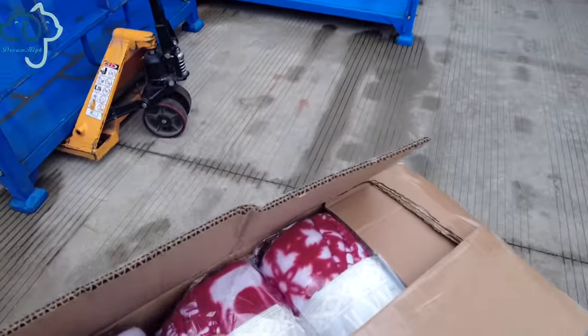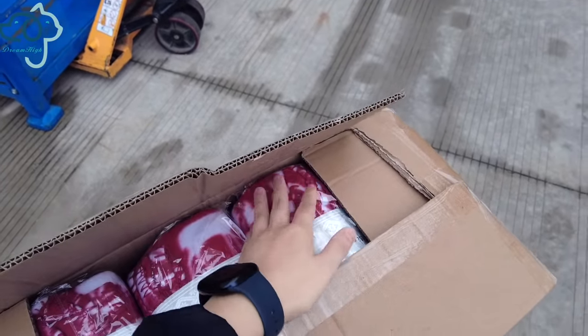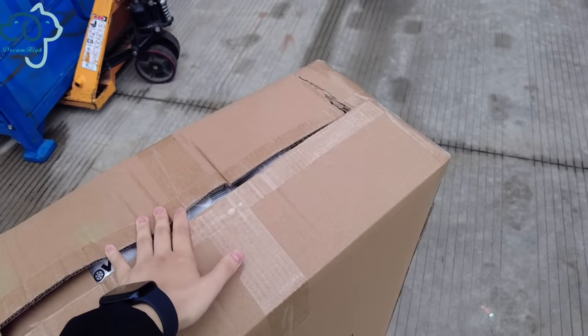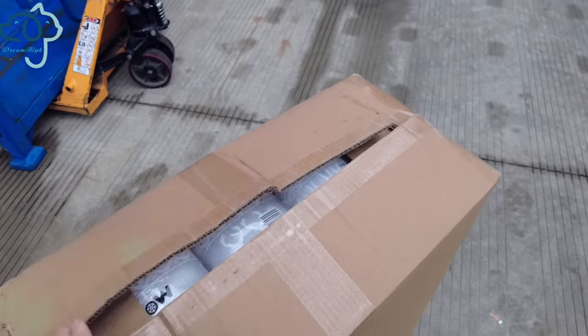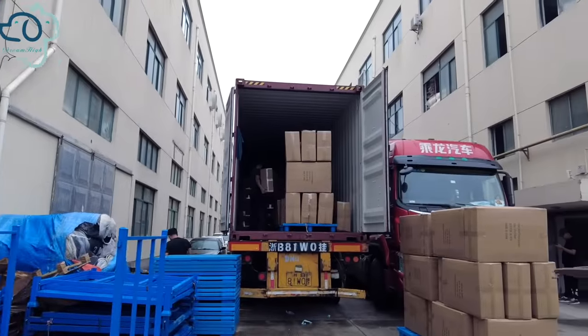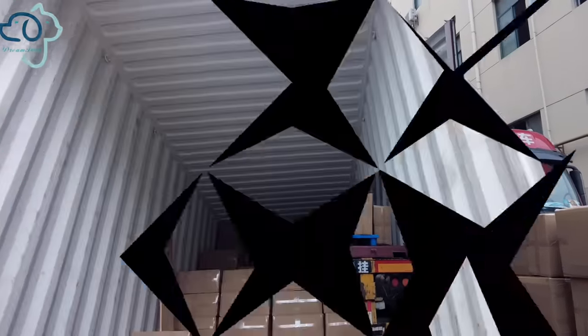Let me show you a brief look at the pet blankets — it's a customized packing style. For this particular carton, you can see the carton box is already damaged, so we need to change it into a new one to ensure quality. Don't worry — we leave you no worries in pet supplies exporting service.